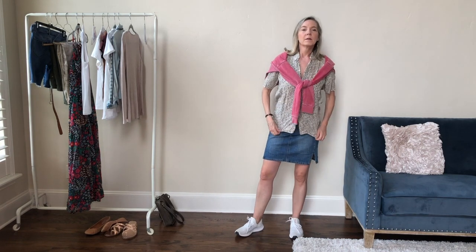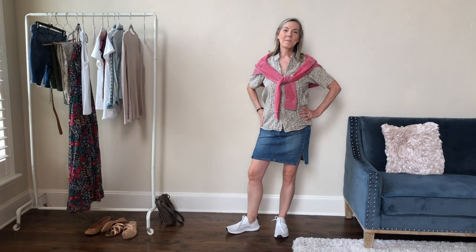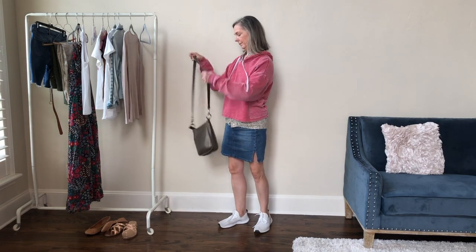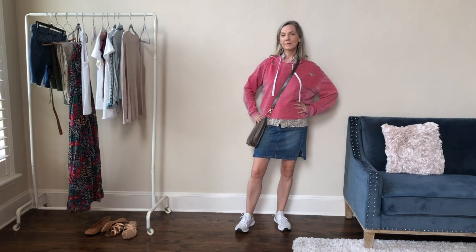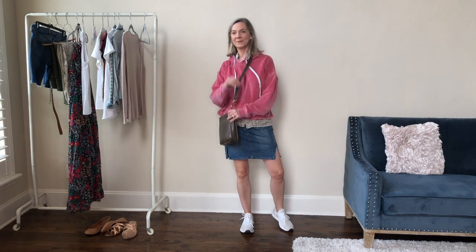Well, preppy sporty bohemian — is that a thing? I think a capsule wardrobe is more interesting if you're combining a few different styles together, and if you're using pieces alongside basics, also using some pieces that are really specific to your style and unique. That's what makes a capsule fun instead of completely boring. You don't really want a capsule that looks like everyone else's on the internet — and I think you're watching this video because you don't either.